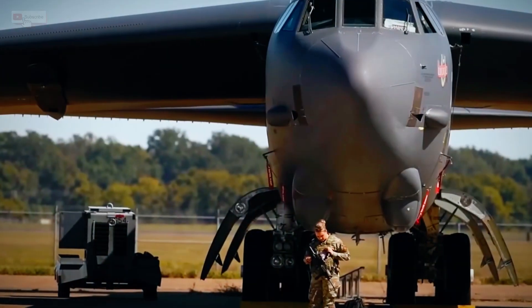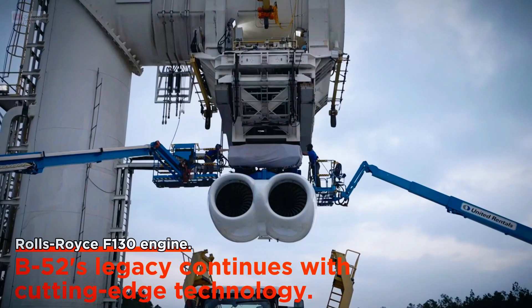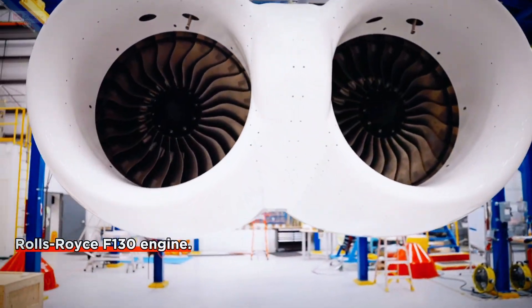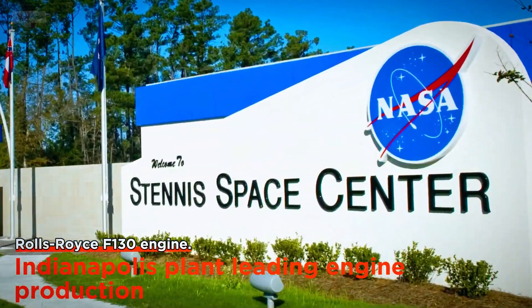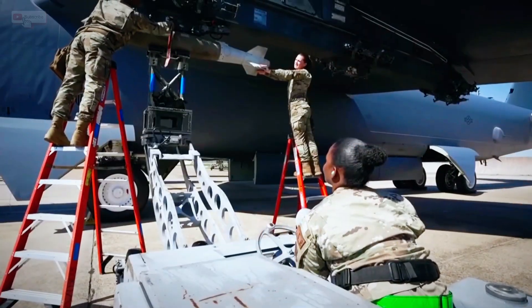The Rolls-Royce F-130 represents the fusion of legacy and cutting-edge technology, ensuring that a bomber designed in the 1950s can keep pace with 21st-century challenges. With production underway at Rolls-Royce's Indianapolis plant and testing progressing at NASA Stennis and the Arnold Engineering Development Complex, this upgrade isn't just a repair — it's a reinvention.